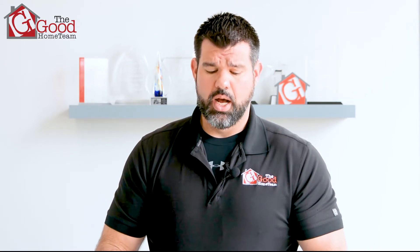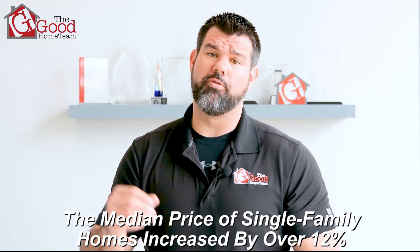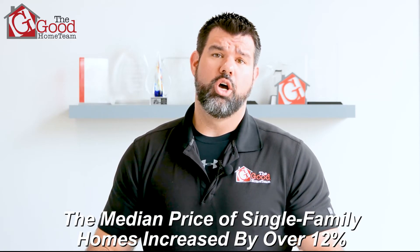Today we're going to talk about property taxes. With everything that's going on in the real estate market right now, in the first two months of 2021 the median price of single family homes increased by over 12%. That means with home values increasing as quickly as they are, property tax values are going to come up.